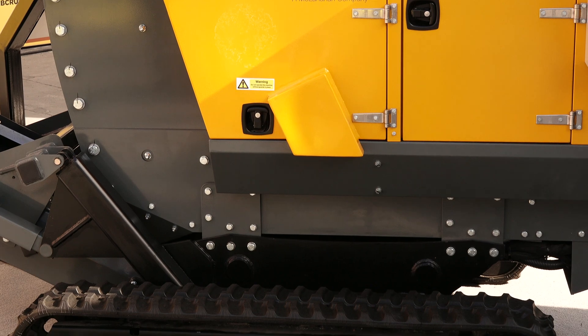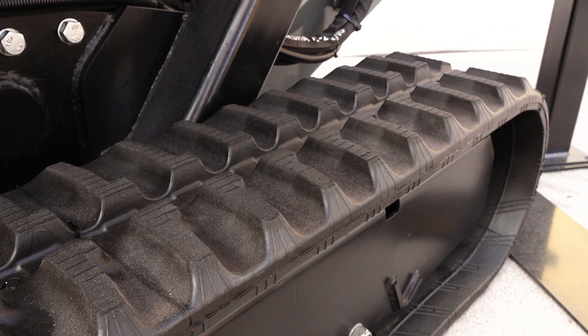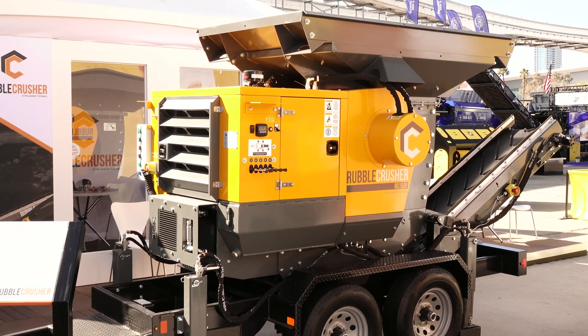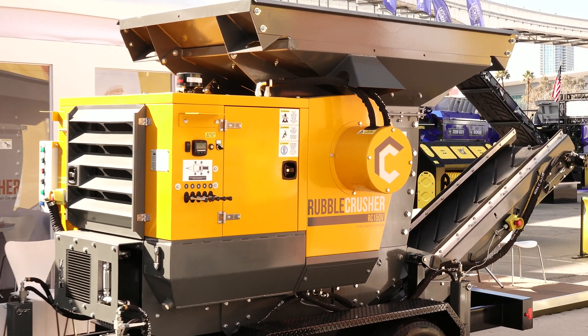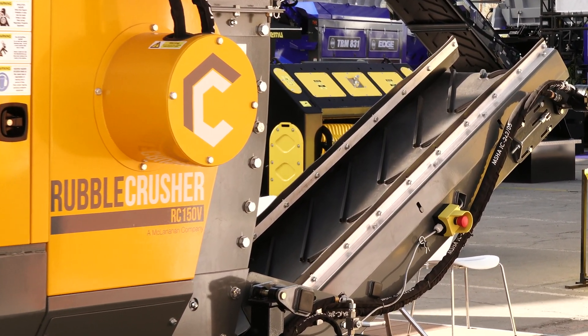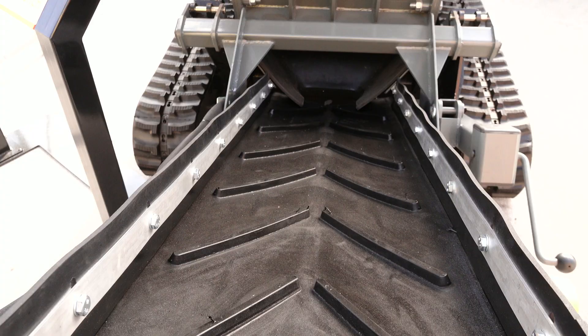It's a rubber track chassis making it easy to track across pavements, driveways and roads without any damage to the surface. The Crusher can produce between 5 and 50 tons per hour. Using the Rubble Crusher is a one-man operation and it can produce up to 300 tons per day of crushed aggregate. The Crusher can be loaded directly into the fixed speed hopper using a mini excavator or a skid steer machine.